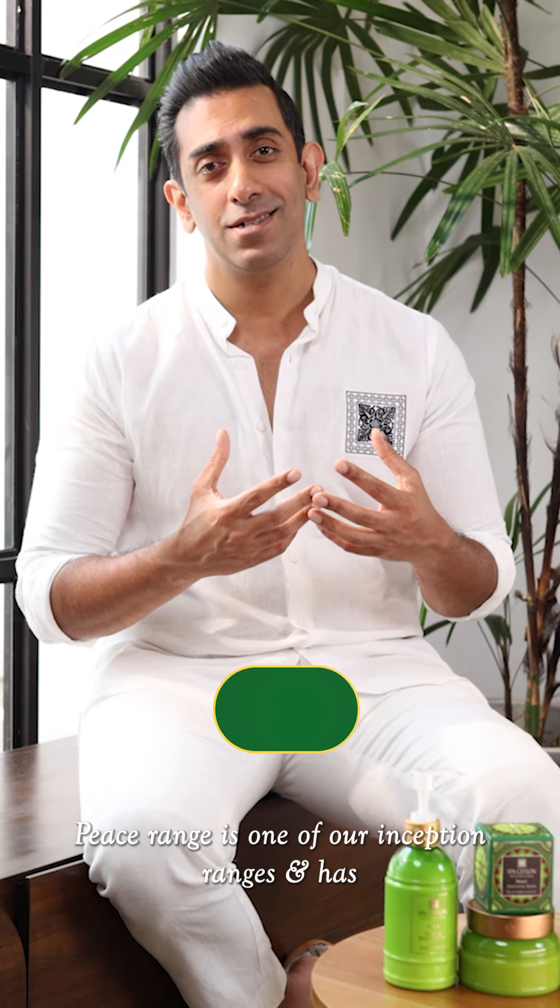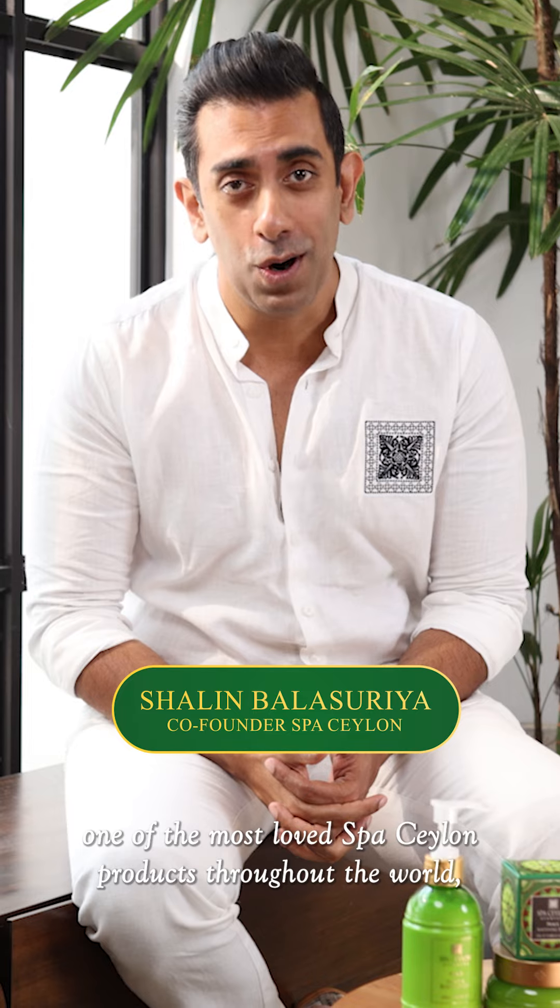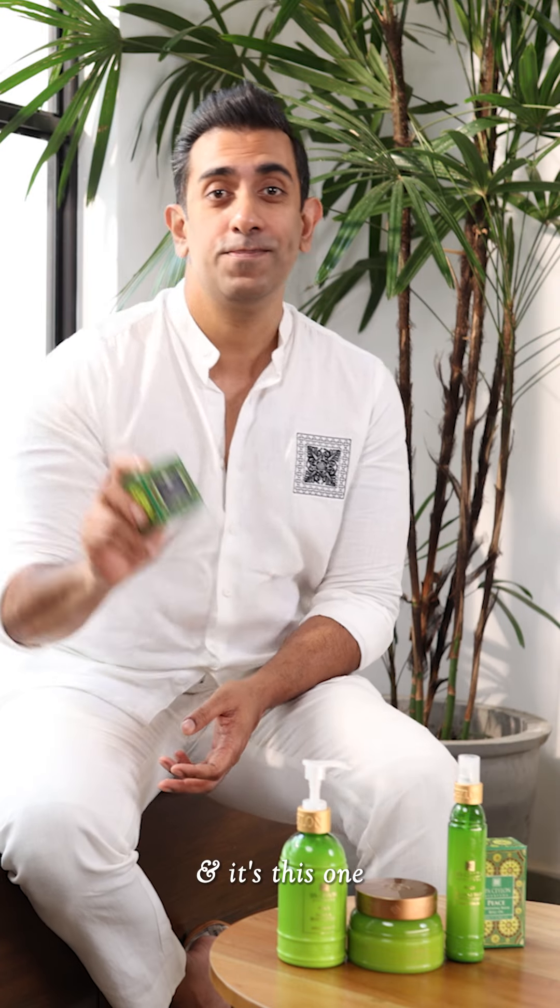Peace range is one of our inception ranges and has one of the most loved Spaceylon products throughout the world, and it's this one — the Spaceylon Peace Balm. To tell you, it is amazing.